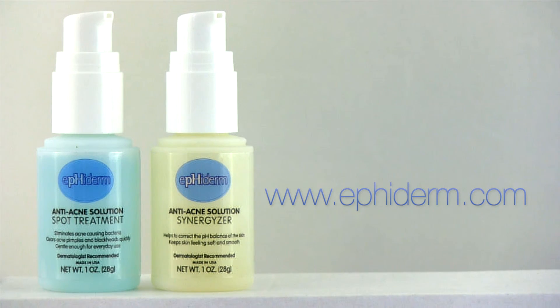For more information or to receive free product samples, visit Ephoderm.com.